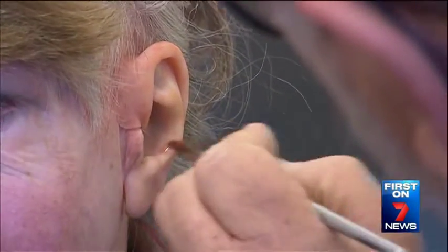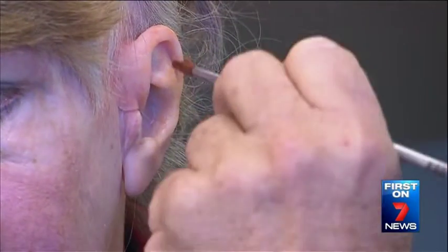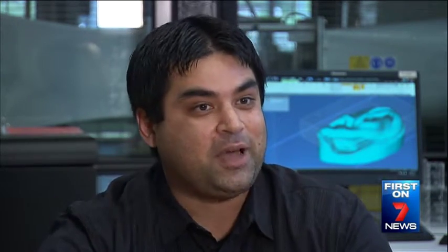Colleen's lifelike new ear is the first in Australia to be made using 3D printing technology. 'What we offer with our techniques is a like-for-like, 100% reproduction of that patient's own anatomy, which you just can't ask for better than that.'